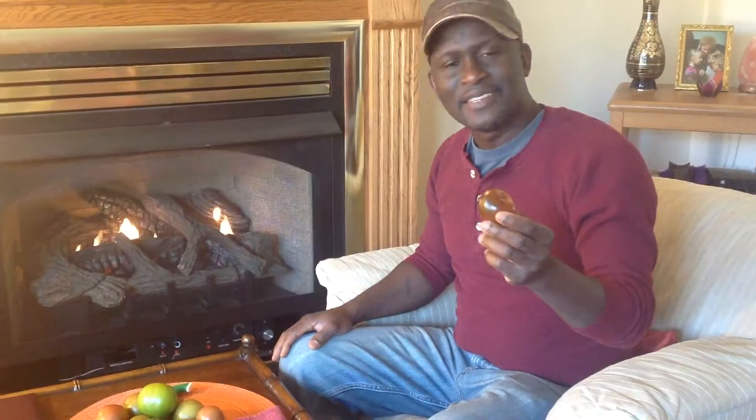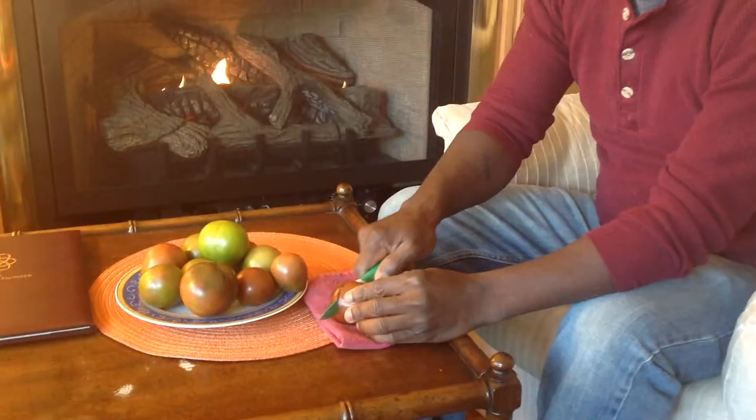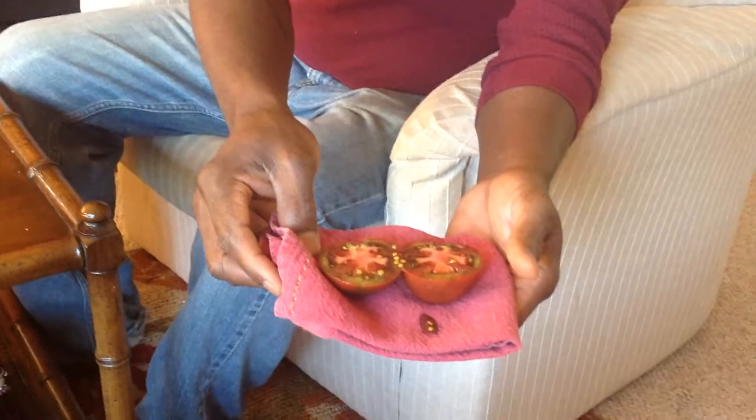Anyway, let's cut this baby open and let's taste this — let's see what it tastes like. It's a Japanese Black Trifele. Oh my gosh, look at this baby right here. I need to bring this closer. Look at that — that is juicy, juicy, juicy.